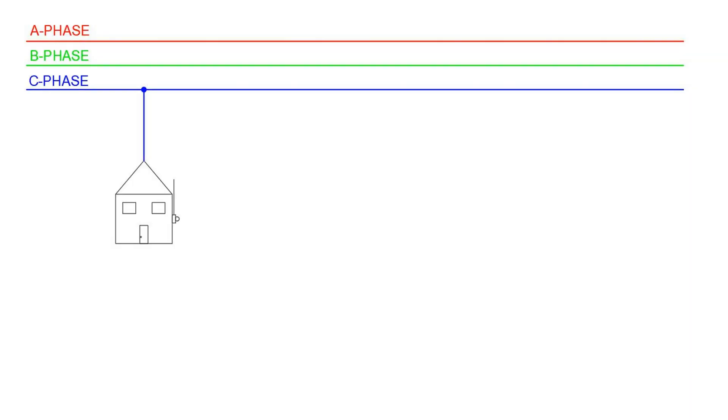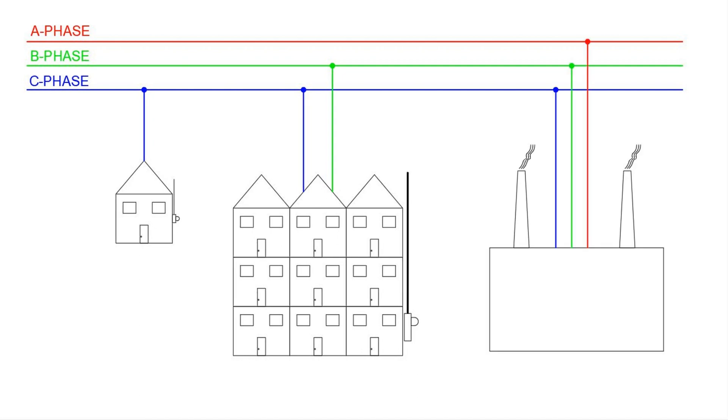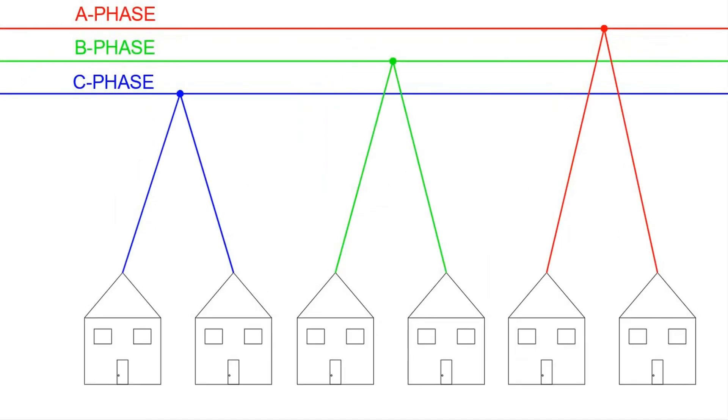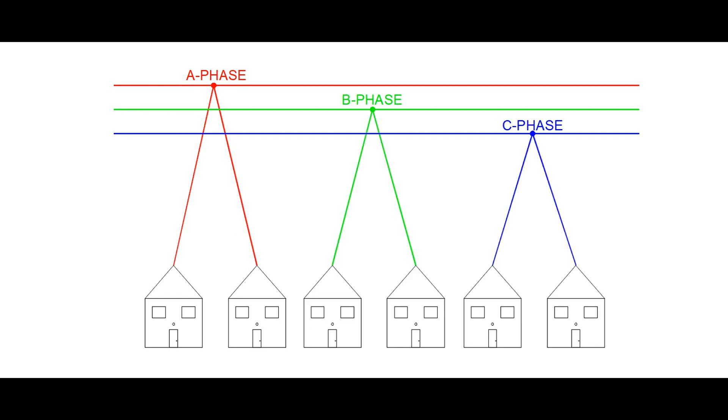Depending on how much power is required, the PUD is able to provide power to its customers using just one of the three-phase wires, two of those wires, or all three wires. Typically, nearly all residential customers are supplied power through just one wire, and that wire could be connected to A phase, B phase, or C phase.